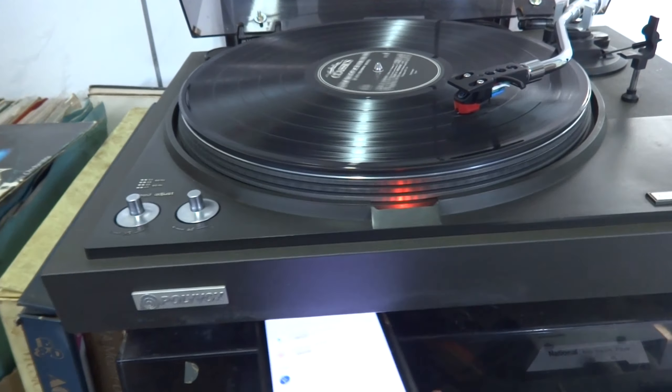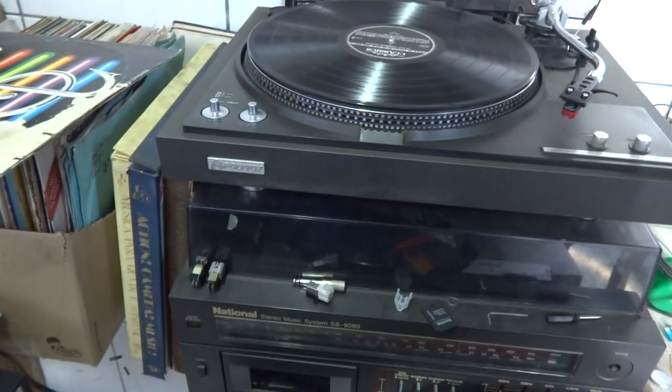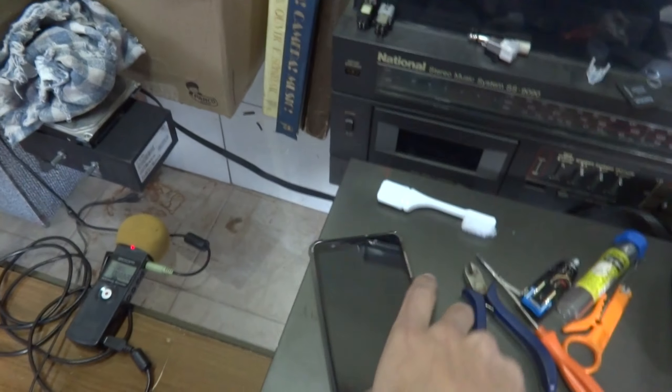It's enough — the EMI that my phone generates is enough to disturb the direct drive mechanism. This is not a quartz lock machine, so any kind of interference that happens around this will be audible in the preamp, and it sometimes will make the turntable skip speed or something. It just goes haywire when this phone is around.